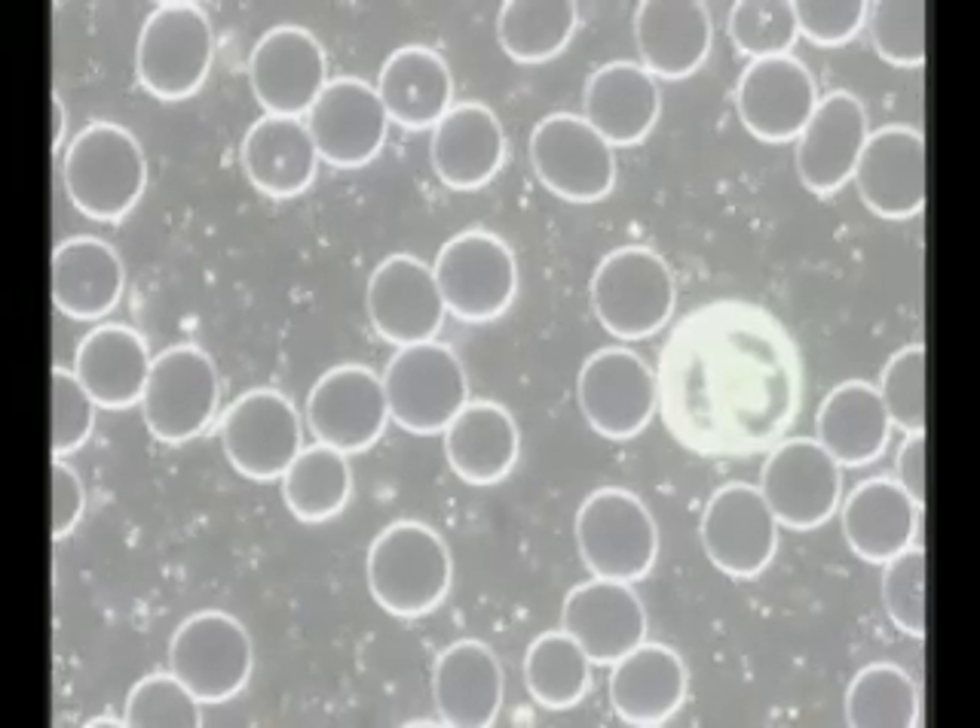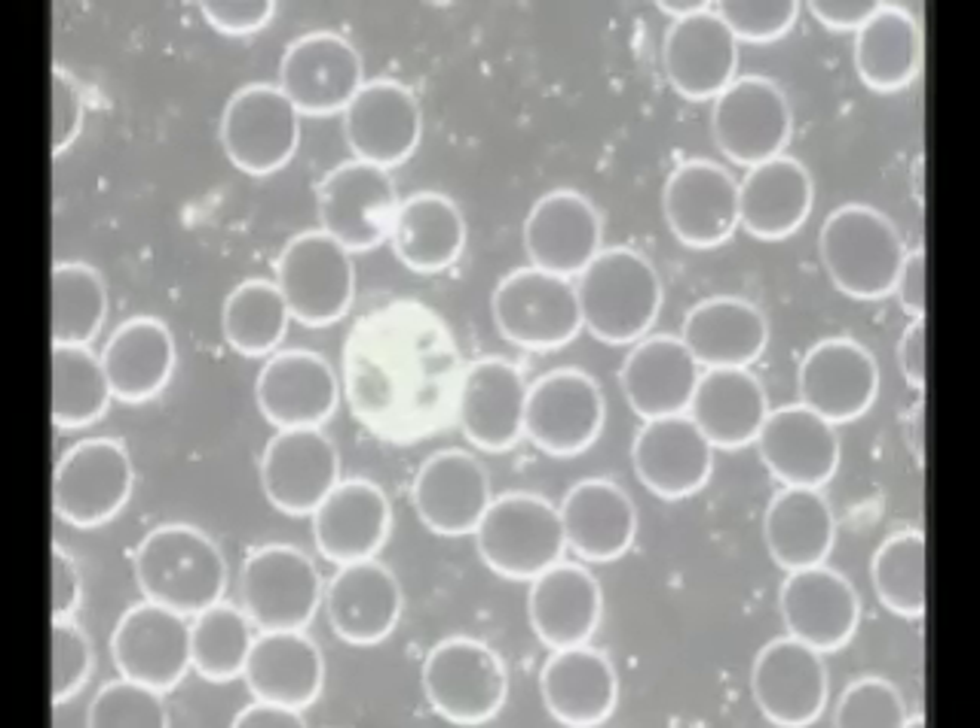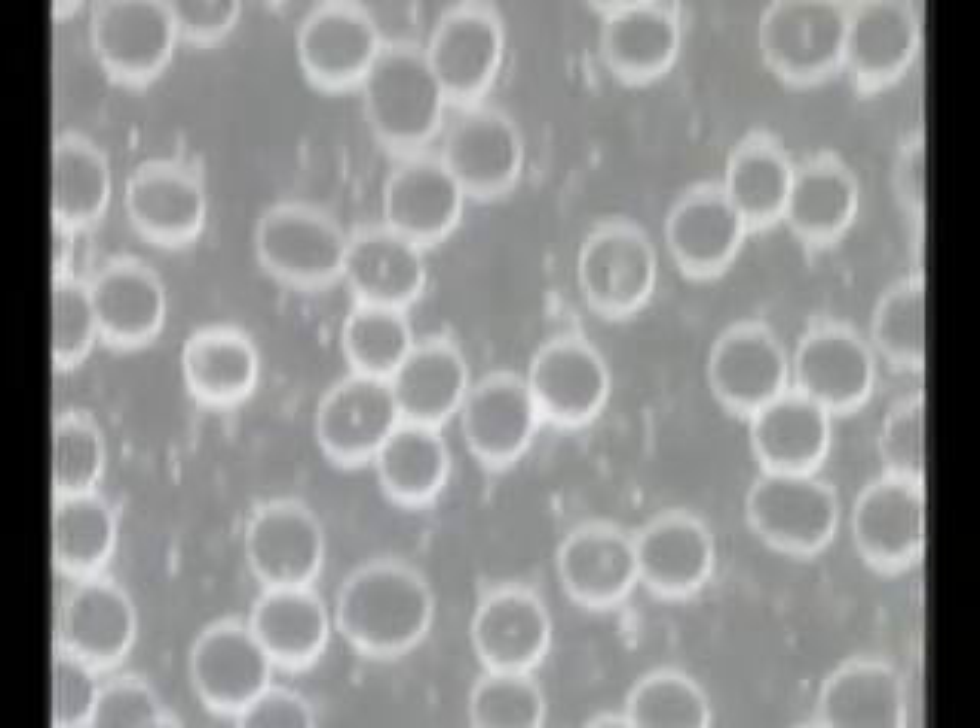If the blood cells stick together, it really decreases the ability to carry the oxygen, and it's not conducive for the river of life in our bodies. Now, when we look at the white blood cells on the after effects, they're much more active, they're larger, they're brighter, and they're shinier. This means that they're able to function at more optimal levels, which also means that my immune system is working better, engulfing and neutralizing enemies such as bacteria.